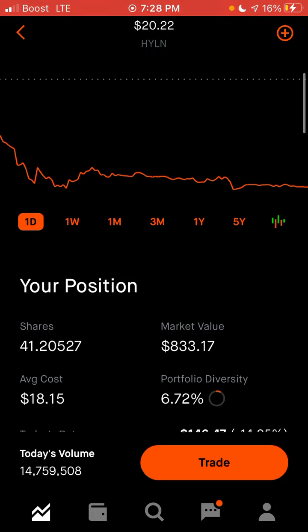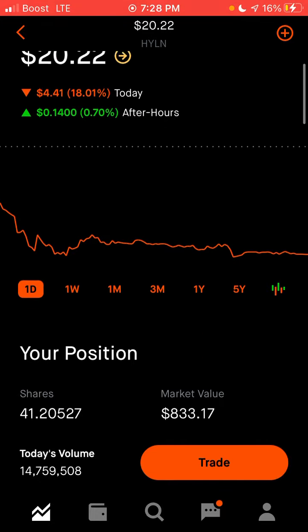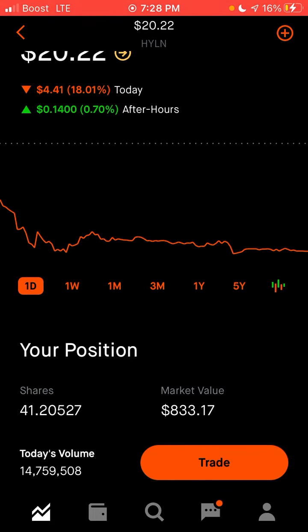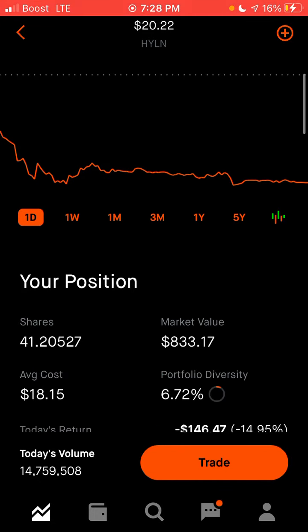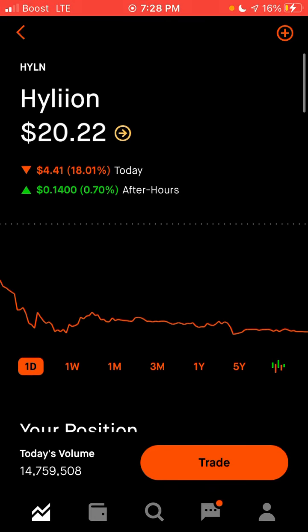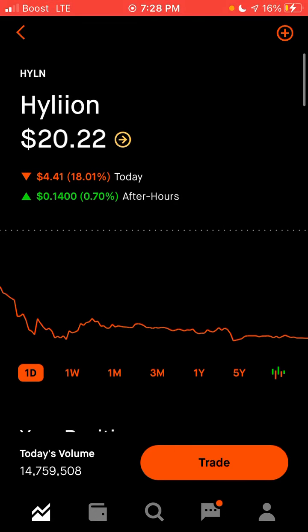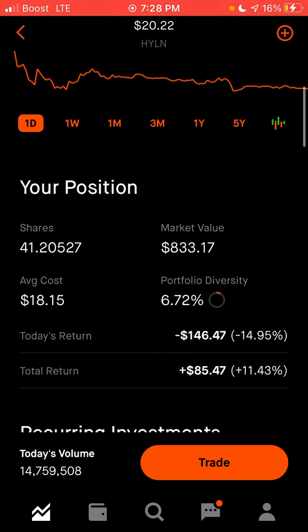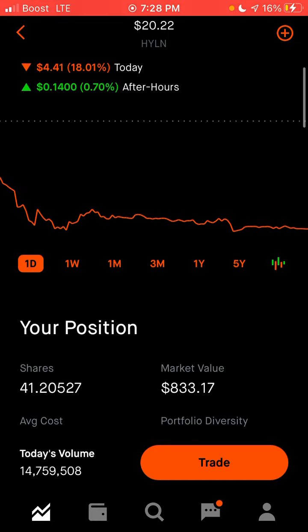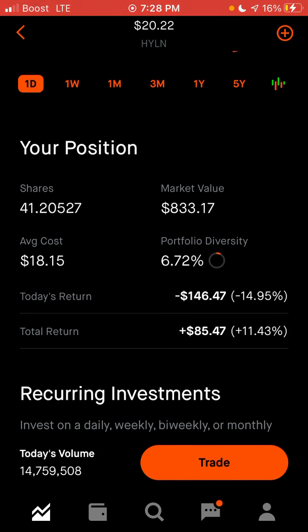It is underneath my average cost regardless of what this thing says. When it merged, shares were free, and then I bought a ton more shares — it's probably about $26. That is not accurate on this stock. A lot of them they are accurate on, but not this one. So it's probably about a $25-$27 buy-in, which is not great for how much it's down, because it says I'm overall up but I'm not.